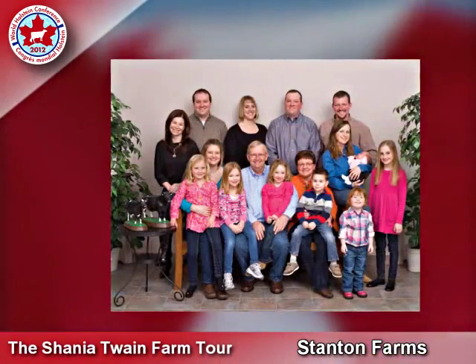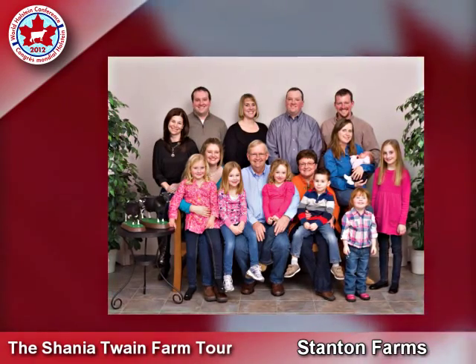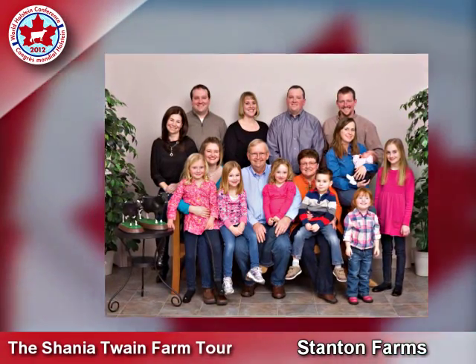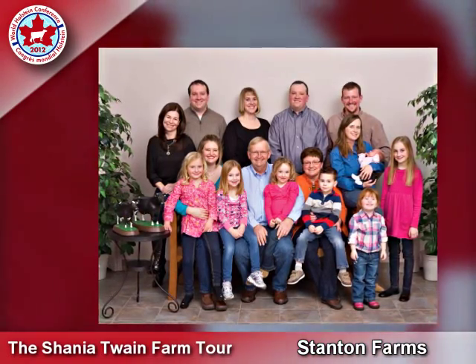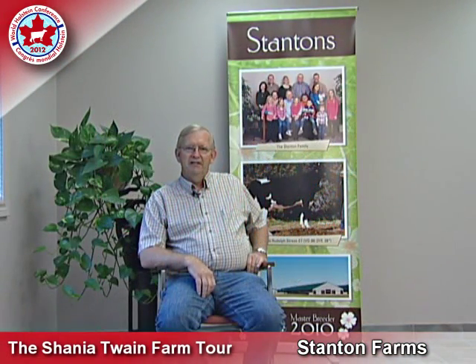Stanton Farms is a family operation. I'm Laurie Stanton. My wife Sandy manages the office, along with my daughter-in-law Nicole. Our three sons are all involved in the operation: Jim, Jeff, and Greg. As well, our daughter Amy has just finished her PhD at the University of Guelph and acts as a consultant for the operation on animal behavior.